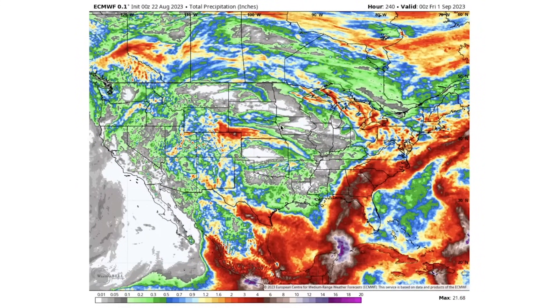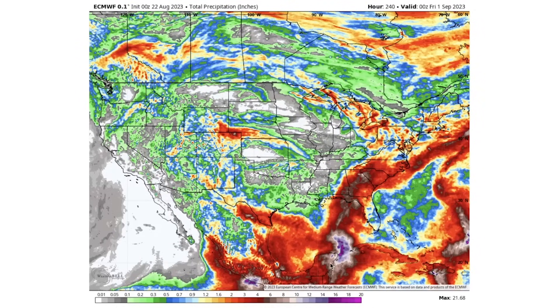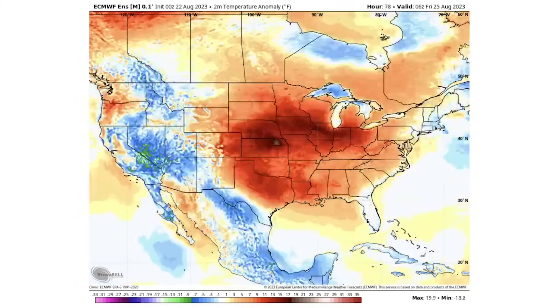Looking at total precipitation, some areas expected to see above-average activity include Wyoming, Colorado, Kansas, and Nebraska, the Great Lakes back down through the Southeast, and southern Texas. If the tropical system tracking into the Southeast actually materializes, we could see very far above-average precipitation there — though it's well out on the model run so we're taking it with a grain of salt.